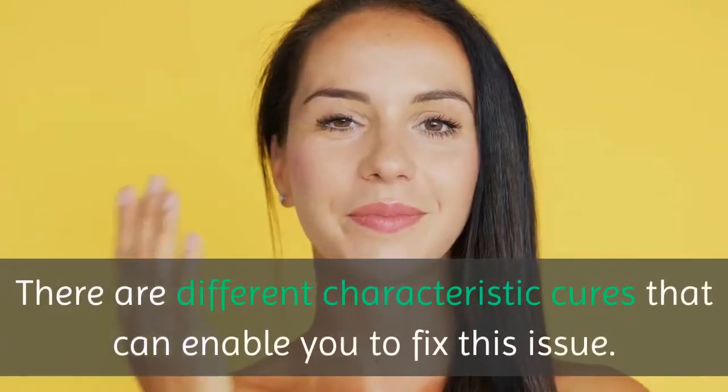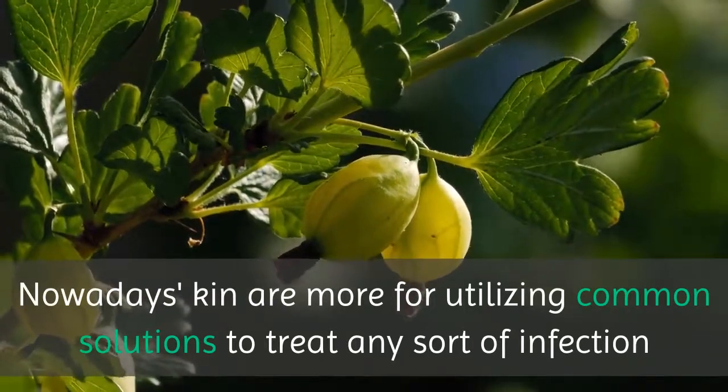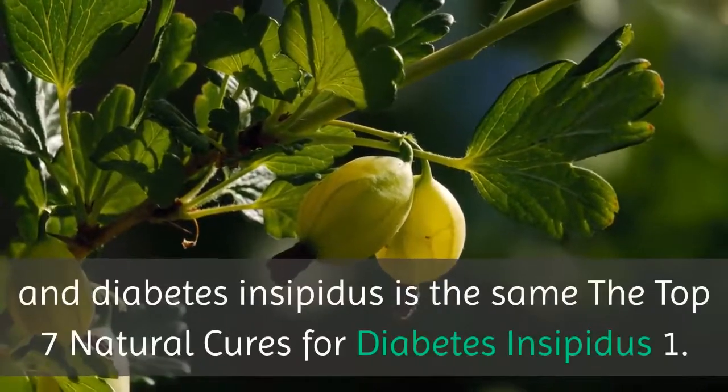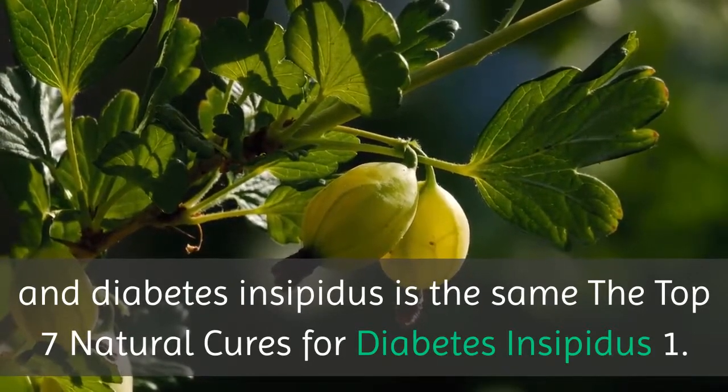There are different natural cures that can help you fix this issue. Nowadays people are more inclined toward using common remedies to treat any sort of infection, and diabetes insipidus is no different. Here are the top 7 natural cures for diabetes insipidus.